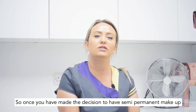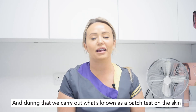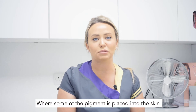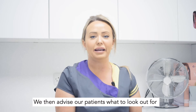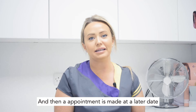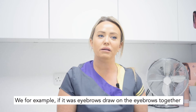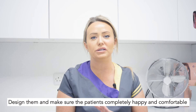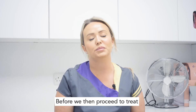Once you've made the decision to have semi-permanent makeup, we invite patients in for a consultation and during that we carry out what's known as a patch test on the skin, where some of the pigment is placed into the skin and we then advise our patients what to look out for — any adverse reactions, redness, things like that. An appointment is made at a later date, and during that appointment, prior to any treatment taking place, for example if it were eyebrows, we draw on the eyebrows together, design them, and make sure that the patient is completely happy and comfortable before we then proceed to treatment.